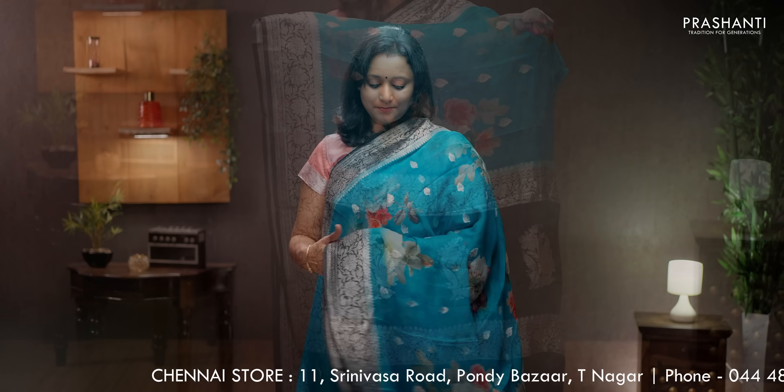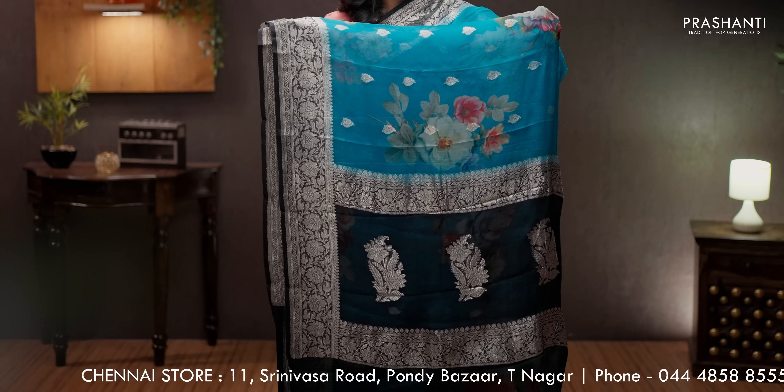Peacock blue with black contrast color combination, with silver zari woven borders, digital prints in the body, floral pattern along with silver buttas. Contrast butta style pallu — that's the pallu. A plain blouse in black, priced at ₹7550.